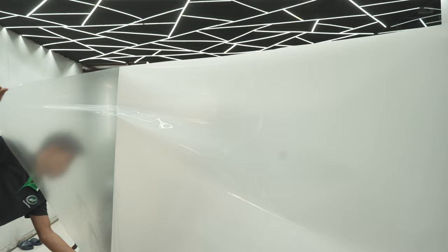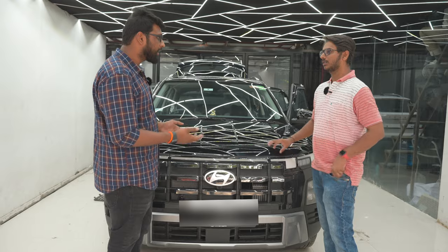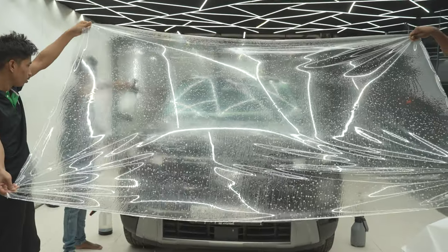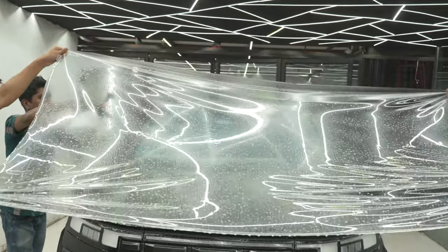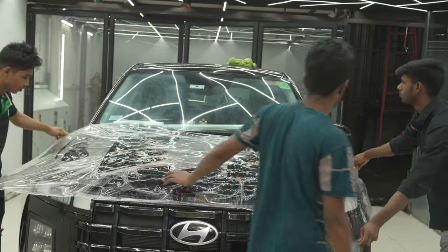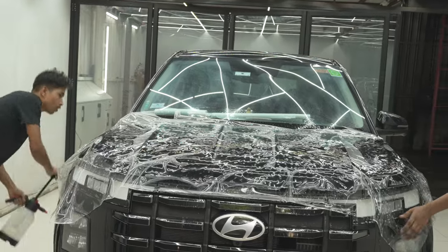In PPF, there is a 200-micron film used for the complete installation. It is different depending on whether the complete part — like the bumper or bonnet — is being covered. If there is a damage area, it provides general protection. The main advantage of this 200-micron film is that if damage occurs after installation, it acts as a protective film.